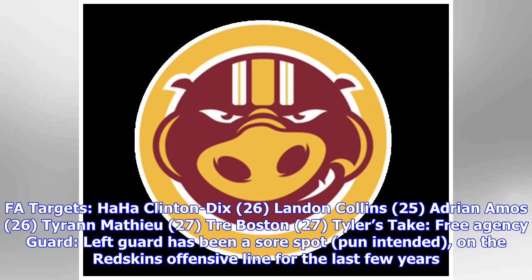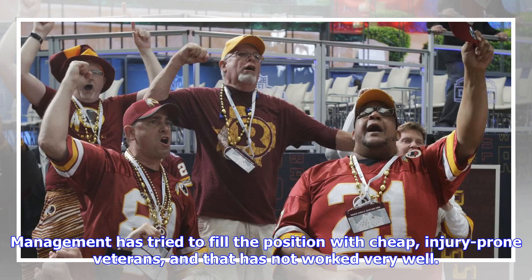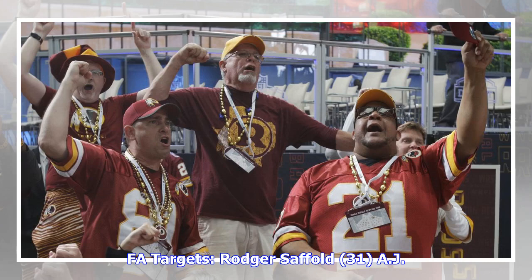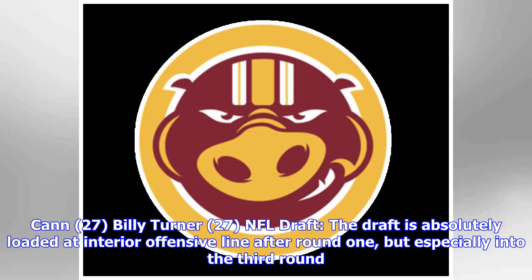Tyler's take: free agency — guard. Left guard has been a sore spot on the Redskins' offensive line for the last few years. Management has tried to fill the position with cheap, injury-prone veterans, and that has not worked very well. The free agency market is not that great this year, but there are a few guys who could help. FA targets: Roger Saffold (31), AJ Cann (27), Billy Turner (27).